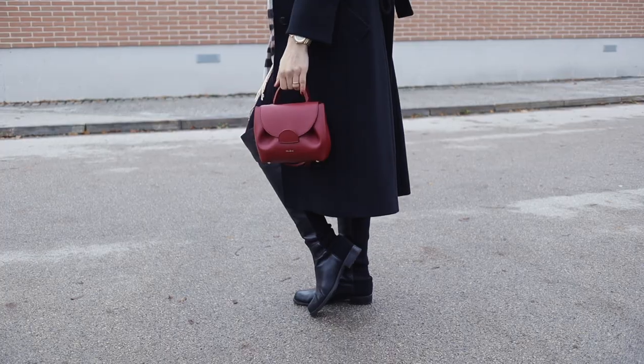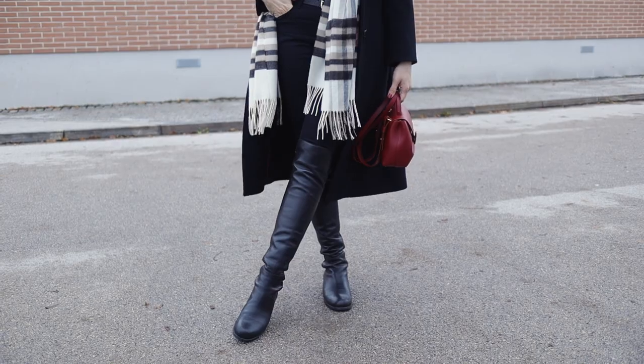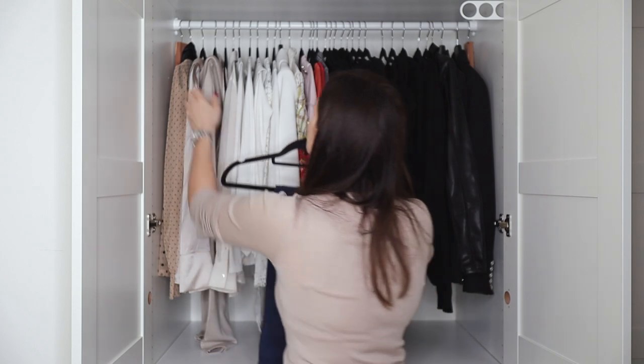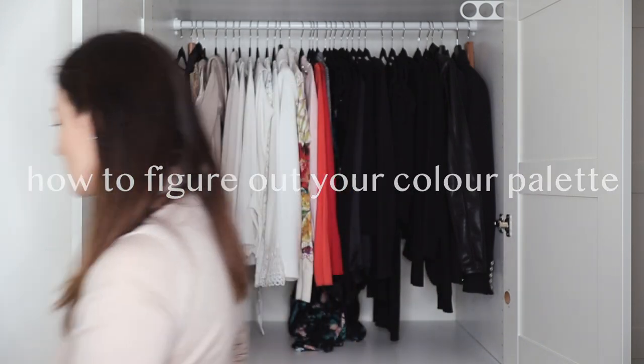Today I want to talk about why I never designed my capsule wardrobe color palette. That doesn't mean I don't know my favorite colors — of course I do, because that's very important for a capsule wardrobe. But how I found them is so different to what's out there, and that's what I want to share: why those methods didn't work for me, and an alternative approach you can use today to figure out your capsule wardrobe color palette.